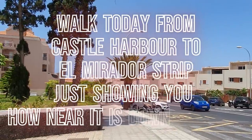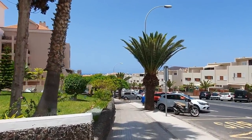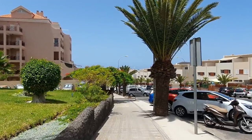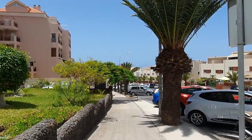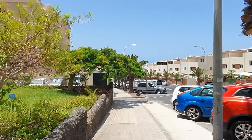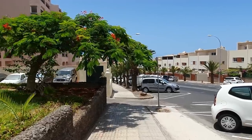Hello viewers, today we're at the top of Los Cristianos and I'm just walking down from the Castle Harbour and the Oasis Apartments. You might be coming here later in the year, maybe you're booked to Castle Harbour or the Oasis, or maybe you've been there many times and you know this walk well.